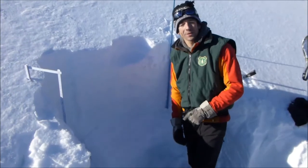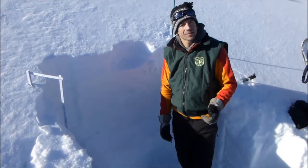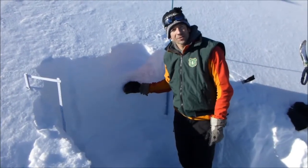We're on Mount Blackmoor in the Northern Gallatin Range, at 9,700 feet, on a northeast facing slope, with 100 centimeters of snow here.